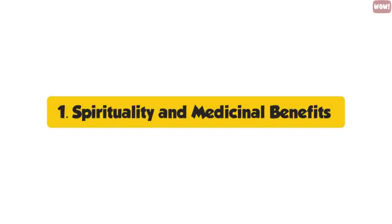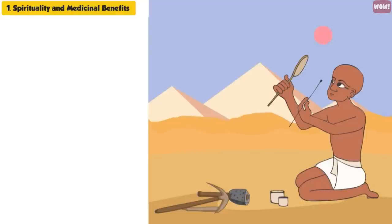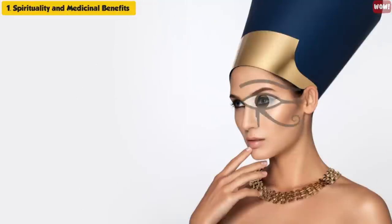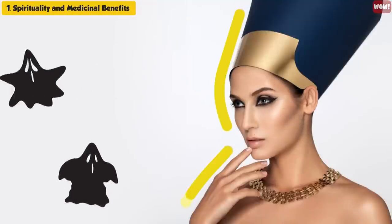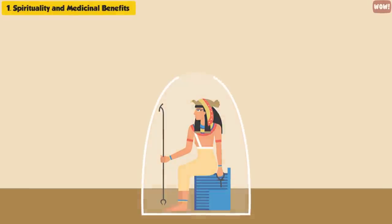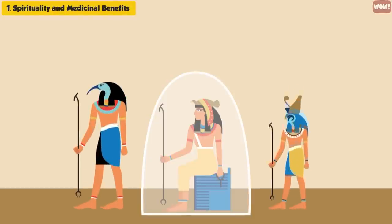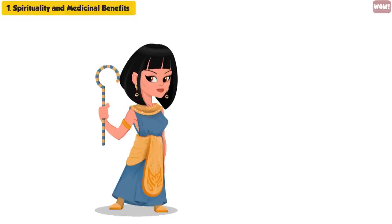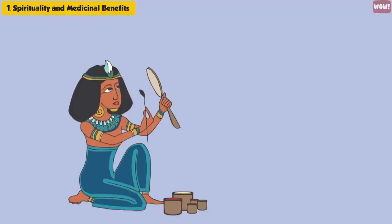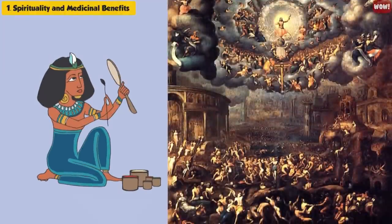Spirituality and Medicinal Benefits. In ancient Egypt, makeup did not just serve a cosmetic purpose — it had medicinal and spiritual benefits too. Makeup, especially around the eyes, was used to imitate the gods and act as spiritual protection from evil spirits. It was believed that this makeup would provide the ancient Egyptians with protection from the gods Ra and Horus. Ancient Egyptians believed looking beautiful was important even after they had died, as it was vital to look beautiful before the gods on their judgment day.